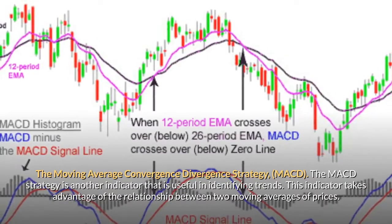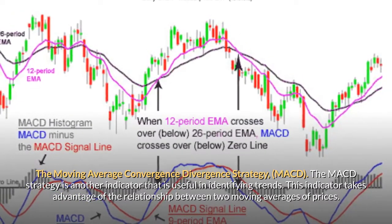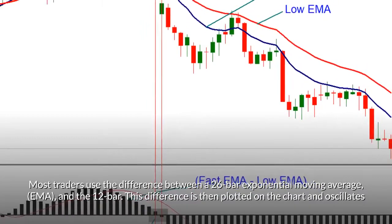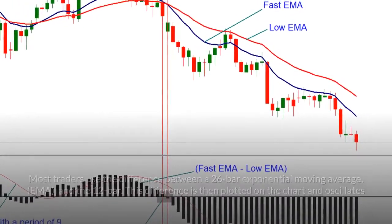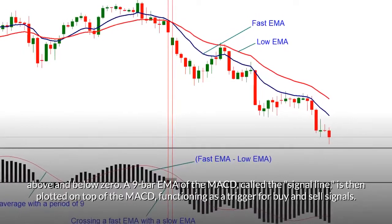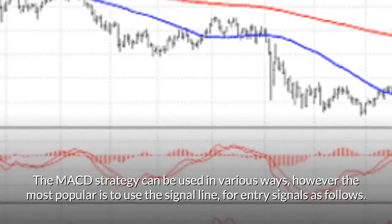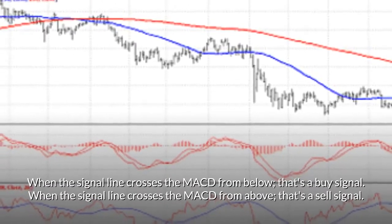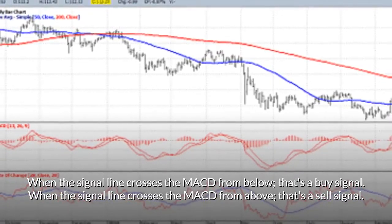The Moving Average Convergence Divergence Strategy — MACD. The MACD strategy is another indicator useful in identifying trends. This indicator takes advantage of the relationship between two moving averages of prices. Most traders use the difference between a 26-bar exponential moving average (EMA) and the 12-bar EMA. This difference is then plotted on the chart and oscillates above and below zero. A 9-bar EMA of the MACD, called the signal line, is then plotted on top of the MACD, functioning as a trigger for buy and sell signals. The most popular approach is to use the signal line for entry signals: when the signal line crosses the MACD from below, that's a buy signal; when the signal line crosses the MACD from above, that's a sell signal.